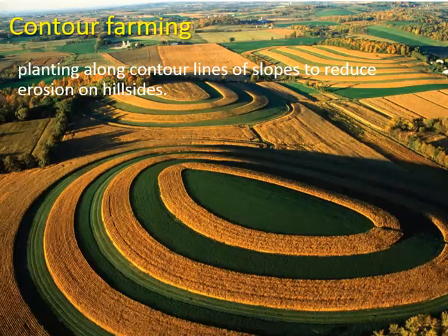Contour farming is where you're planting along contour lines of slopes to reduce erosion on hillsides. Water will flow downhill, but when you put rows of crops perpendicular to the slope it slows down how fast the water can flow. Water can more easily flow along the grooves of the rows of plants than against them, so it's just a matter of slowing down the water — that's the key.